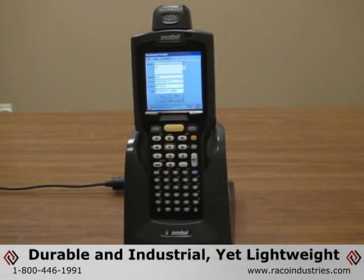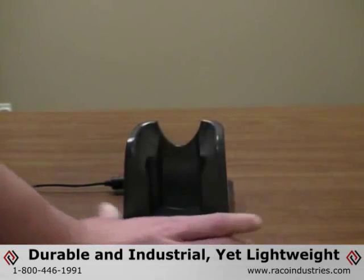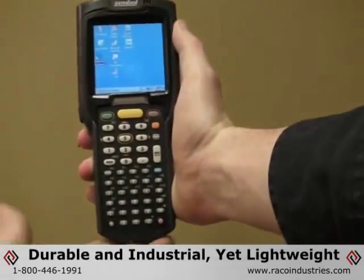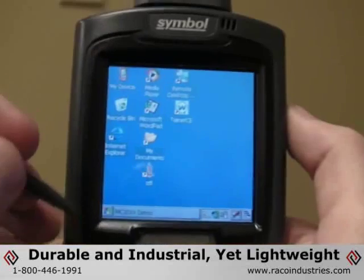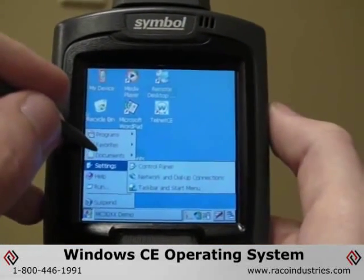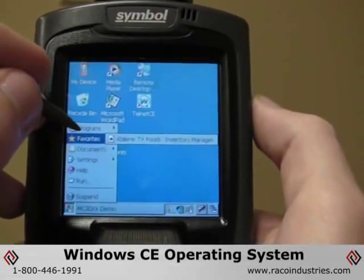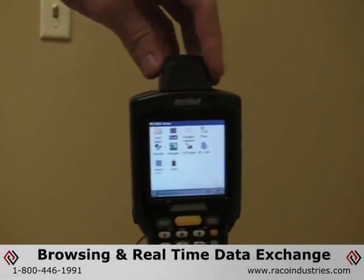If you're looking for an efficient industrial handheld computer that is durable yet lightweight and perfect for performance in harsh working environments, then the MC3000 from Motorola can provide the solution. The Motorola MC3000 handheld computer features the integrated Windows CE operating system equipped with wireless LAN connectivity for web browsing and real-time data exchange.